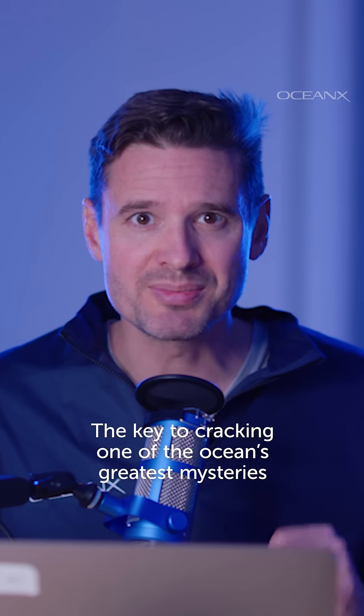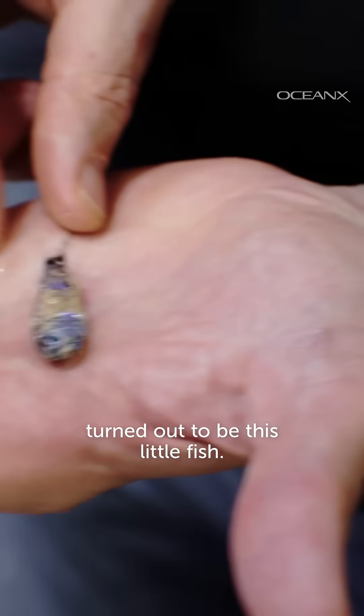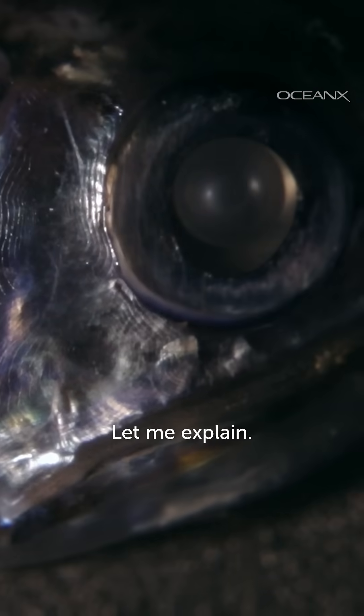The key to cracking one of the ocean's greatest mysteries turned out to be this little fish. Let me explain.